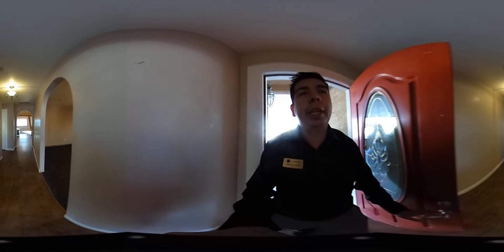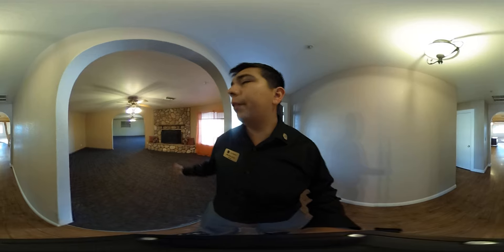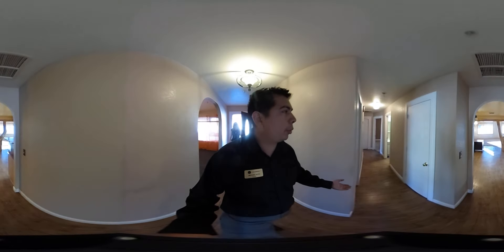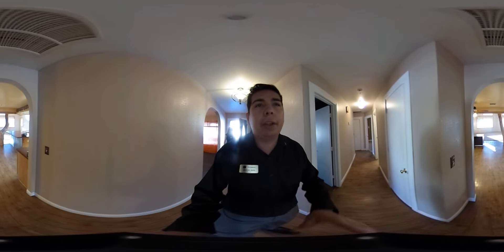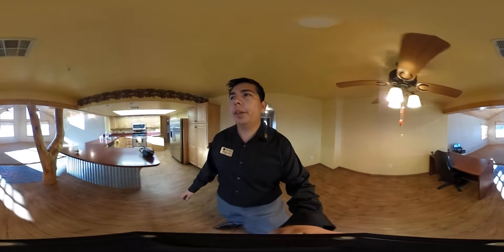As we enter the home, we have an entryway that leads to a family room and another living area. On the left, it leads to the three bedrooms and of course the kitchen, the dining room, and another great living area with a great view.